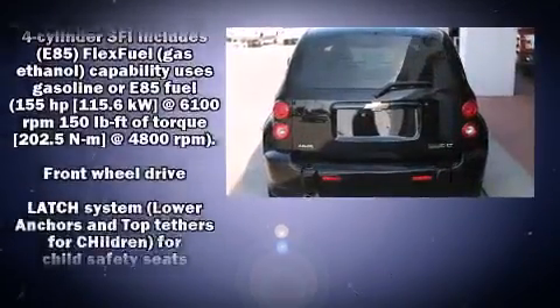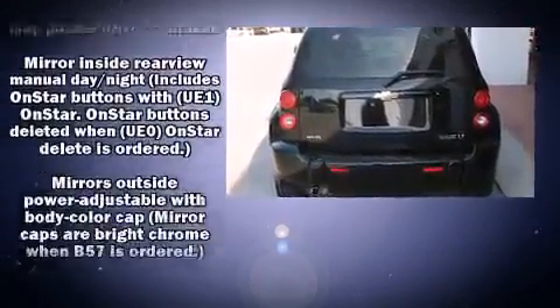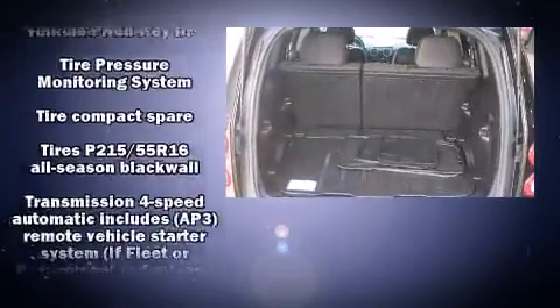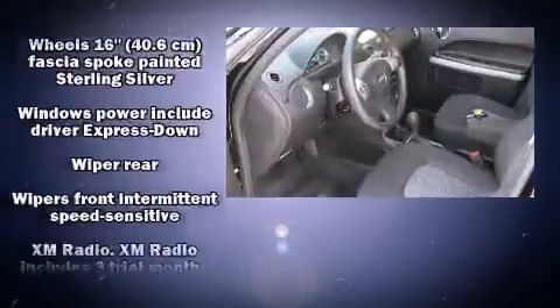All of the following features are included: delay off headlights, front and rear reading lights, speed-sensitive wipers, a trip computer, an outside temperature display, and more.